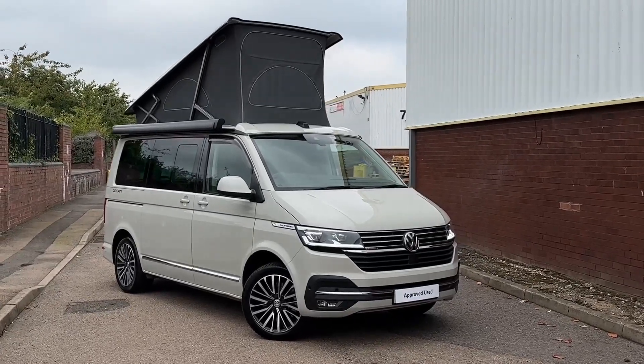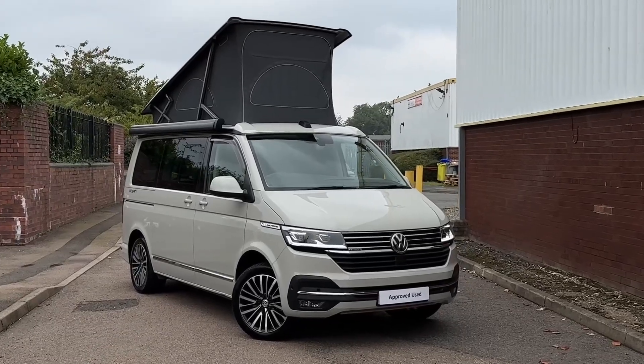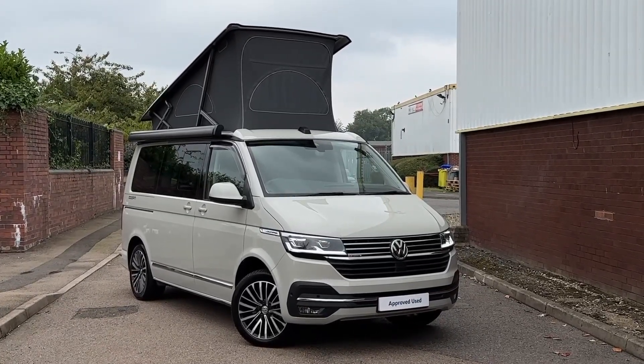Hello, my name's Faris and you join me here at the VW Van Centre in Birmingham. Today I'm going to be taking you on a 360 walk around of this approved used Volkswagen California Ocean.